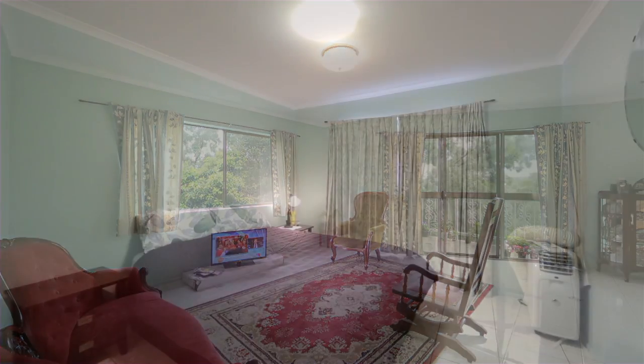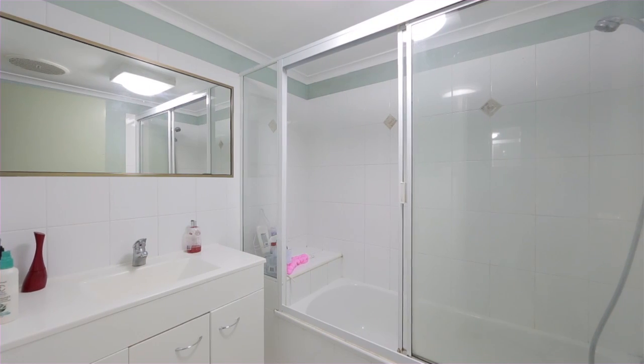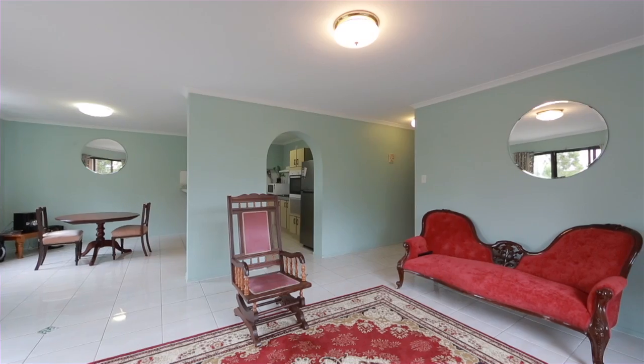Each unit comprises two bedrooms, one bathroom, open plan living and dining, spacious kitchen, internal laundry, balcony and lock-up garage.